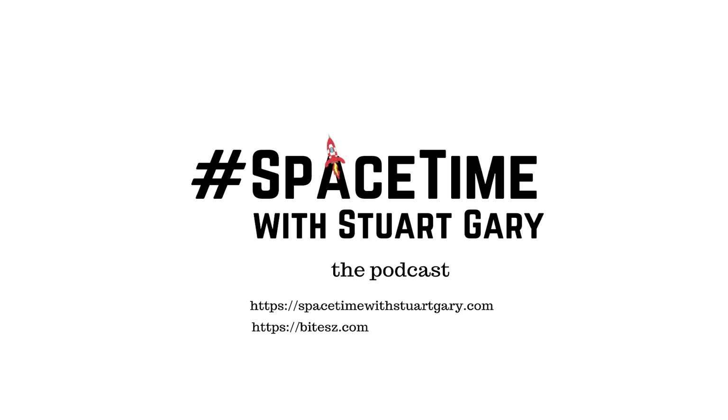And that's the show for now. Space Time is available every Monday, Wednesday, and Friday through Apple Podcasts, iTunes, Stitcher, Google Podcasts, Pocket Casts, Spotify, Acast, Amazon Music, Bytes.com, SoundCloud, YouTube, your favourite podcast download provider, and from spacetimewithstuartgarry.com. Space Time is also broadcast through the National Science Foundation on Science Zone Radio and on both iHeart Radio and TuneIn Radio. You can help support our show by visiting the Space Time store for promotional merchandising goodies, or by becoming a Space Time patron, which gives you access to triple-episode commercial-free versions of the show, bonus audio content, access to our exclusive Facebook group, and other rewards. Just go to spacetimewithstuartgarry.com for full details.